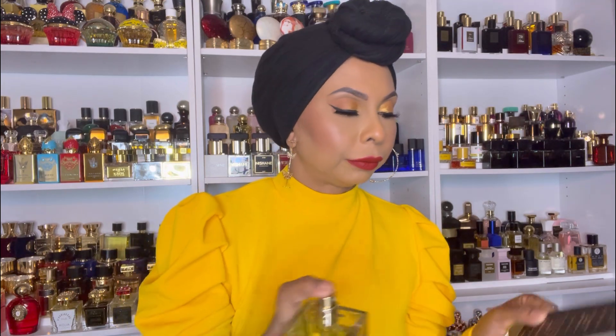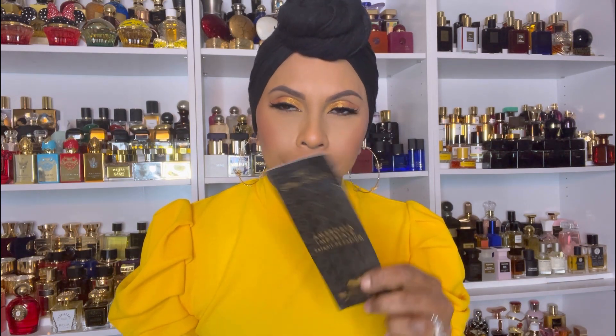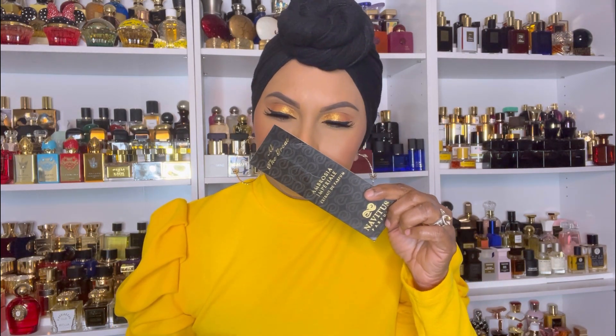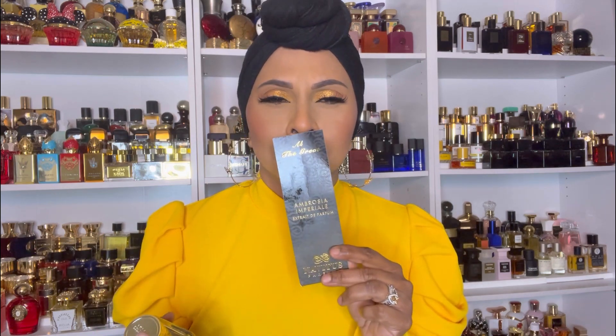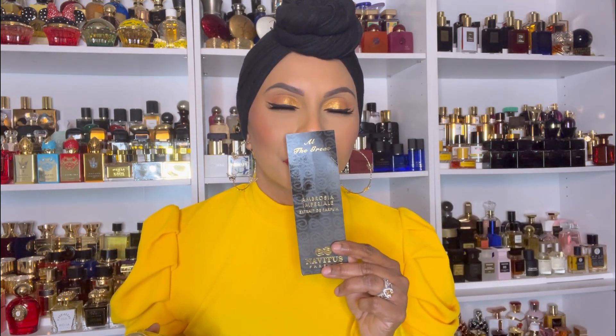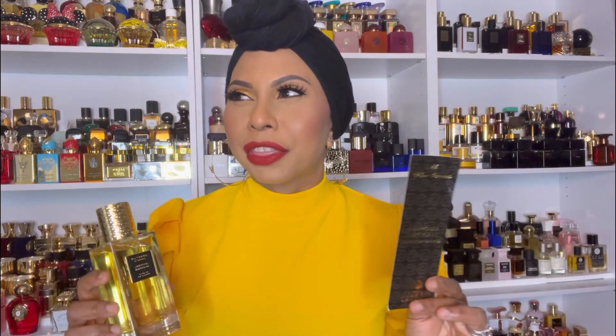As soon as you spray it you get the Brazilian orange — let me spray to the front so I can watch the notes too. This smells incredible. You get the saffron but the saffron is not very heavy. I get that whipped cream, I get the vanilla. I know people always say this, but it's blended to perfection — the lines are seamless in this fragrance. It smells whipped, it smells delicious.